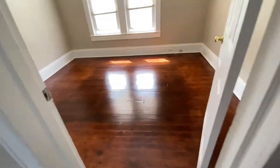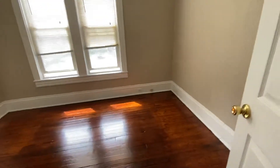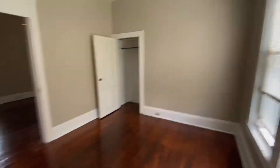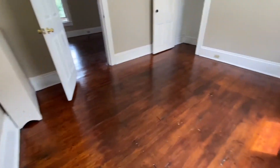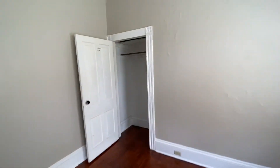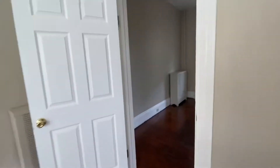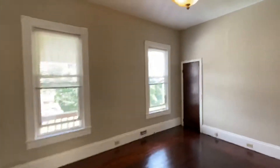This goes into the bedroom, which you can fit a king-size bed in — no problem. The video makes it seem smaller than it actually is. Heat is included here. Nice size closet. The electric has been updated and the plumbing has been updated. You have original plaster walls and original floors. There's also another coat closet here.